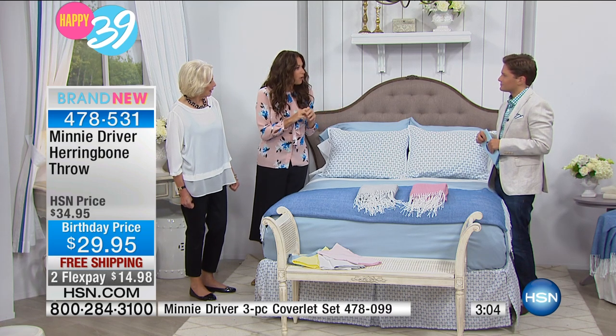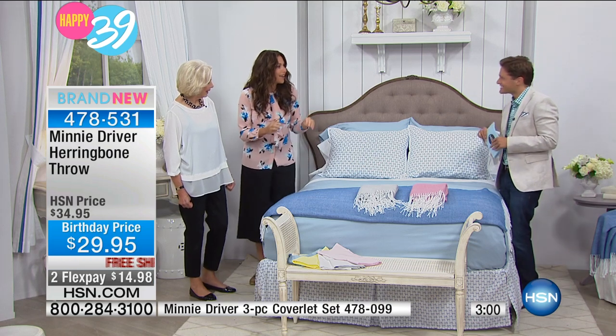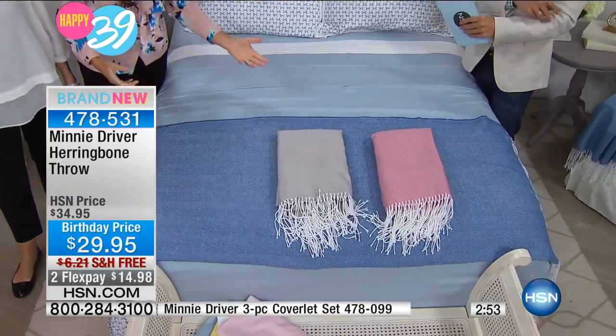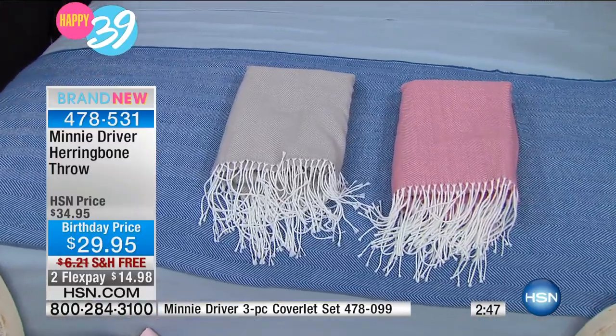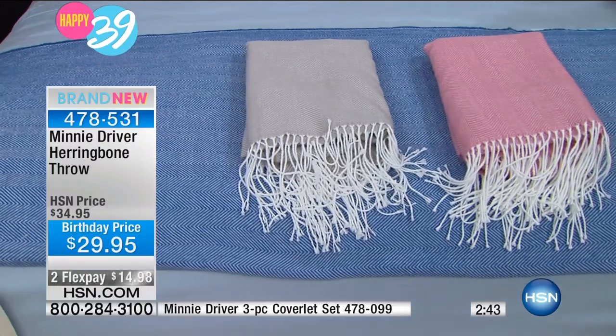I only just got rid of the horrible scratchy yak hair one that had been knocking around my house. I was like, I guess I'll watch Game of Thrones in this. They got tea stains on them, a little chocolate. It's so beautiful, and they also are so pretty. The herringbone is the prettiest design — it's universal, right? It never goes out of fashion.